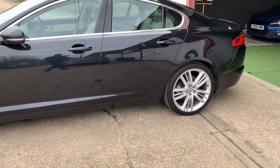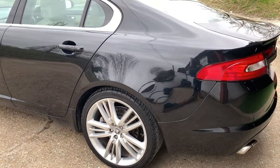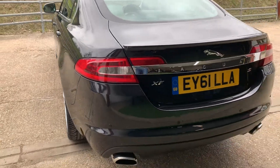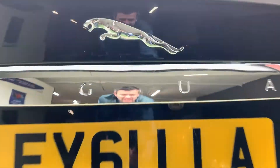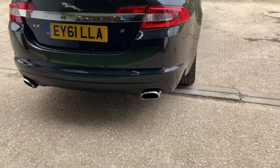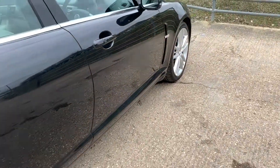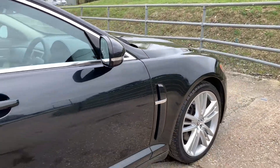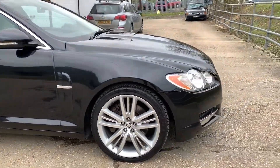The bodywork is in great condition with no major scuffs, scratches or dents. 20-inch alloys all in good condition. Rear parking sensors, front parking sensors, reversing camera, twin chrome exhausts, blind spot monitor. Fantastic condition, all excellent condition.